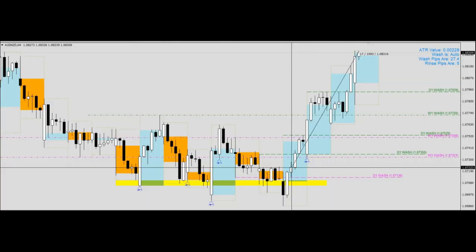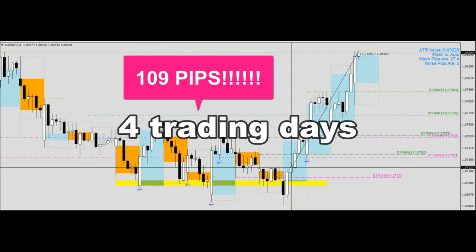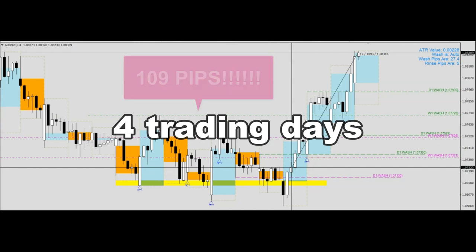Hello everyone, today I'm back to review a forex pair called the Aussie Kiwi. This pair has garnered us 109 pips over a period of just four trading days. Without much further ado, let's dive straight into it.